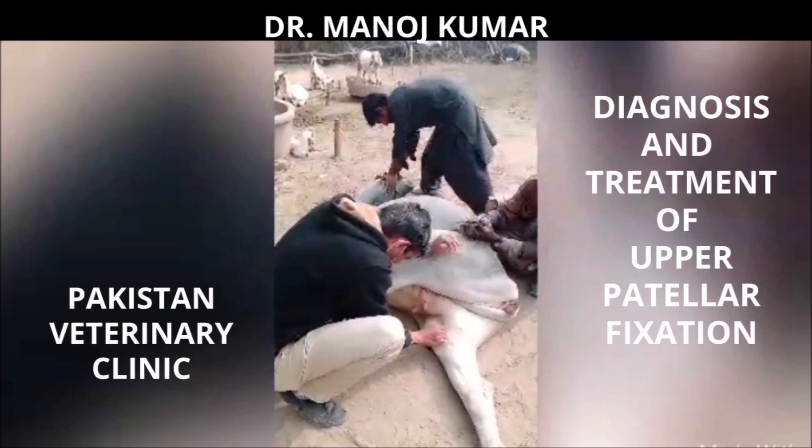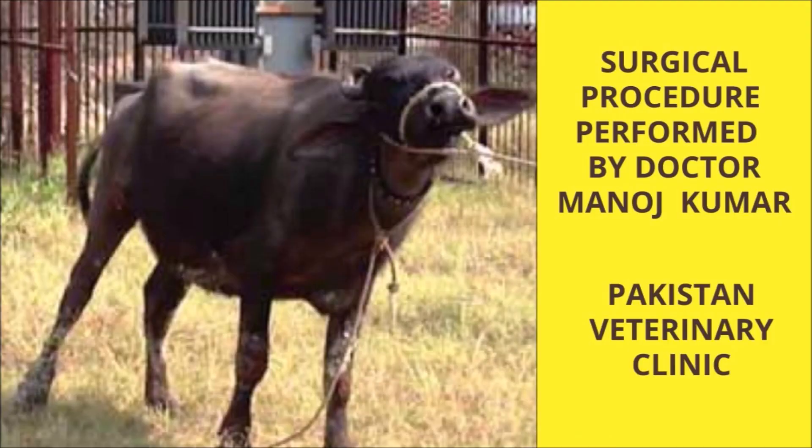Medial patellar desmotomy is a frequently used surgical treatment of dorsal patellar fixation, which can be performed by either open or closed approach. In the next part of this presentation, we are going to observe the before and after of a surgical repair of upward fixation of the medial patella.